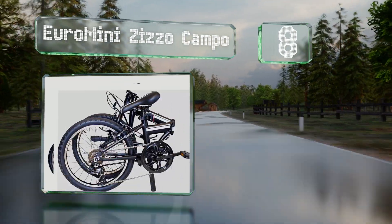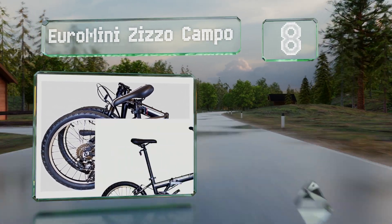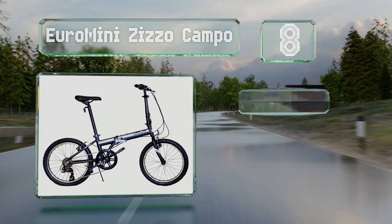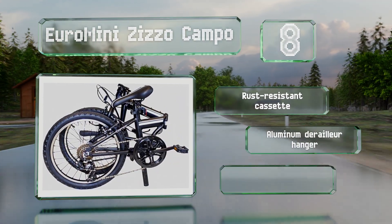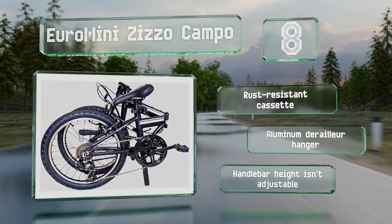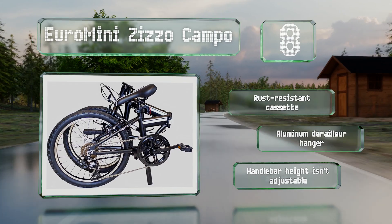Coming in at number eight on our list, the Euro Mini Zizzo Campo boasts resilient off-road tires, seven speeds, a twist grip shifter, and V-style alloy brakes. It also includes reflectors, which is a safety necessity for nighttime rides, and comes in three colors. It features a rust-resistant cassette and aluminum derailleur hanger. However, the handlebar height isn't adjustable.